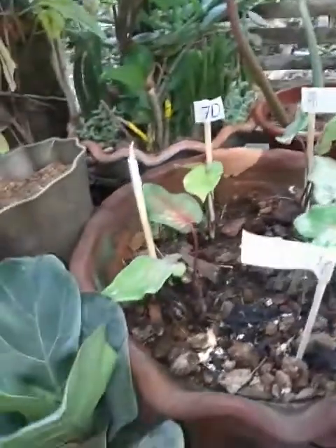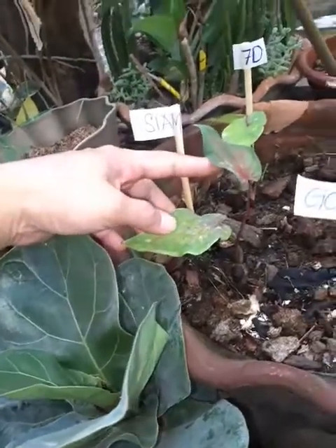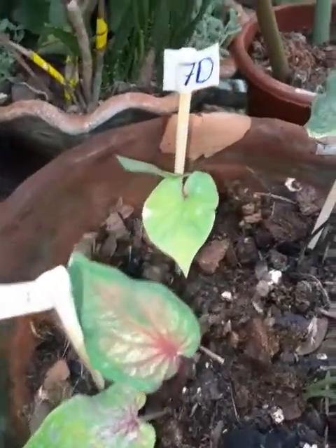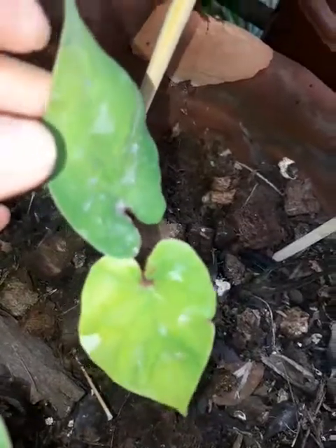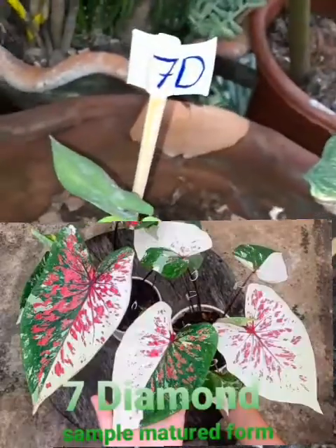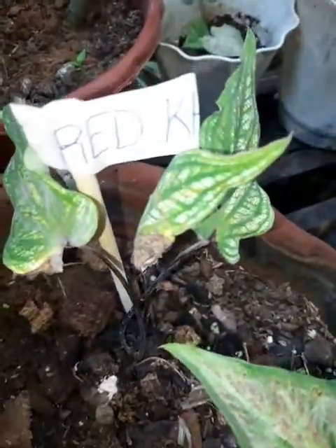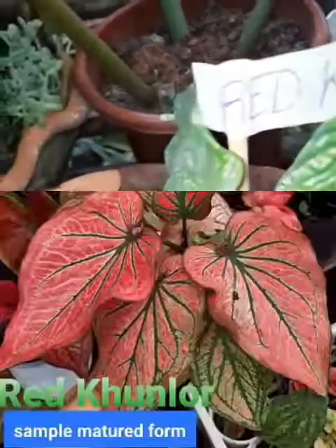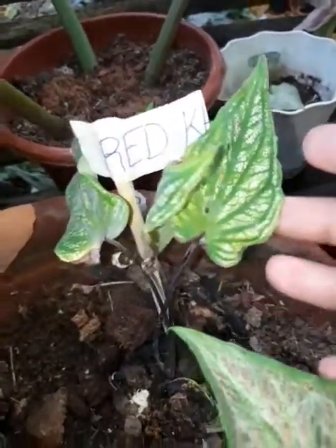I'm going to show you the IDs. This is the first one: Cyan Moon. The second one is already showing color. The next one is a red variety — it's beautiful; once it matures it's going to be red, magiging mapula siya.